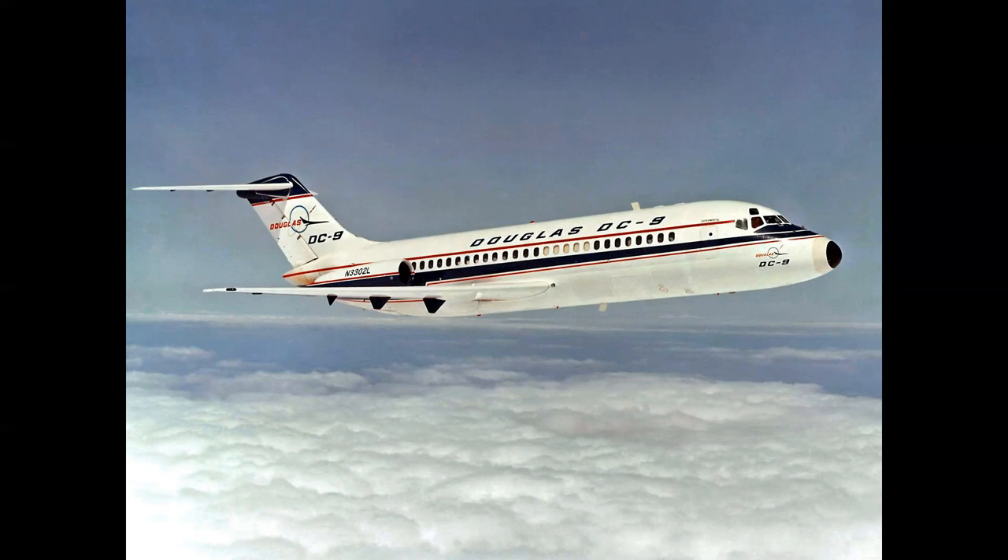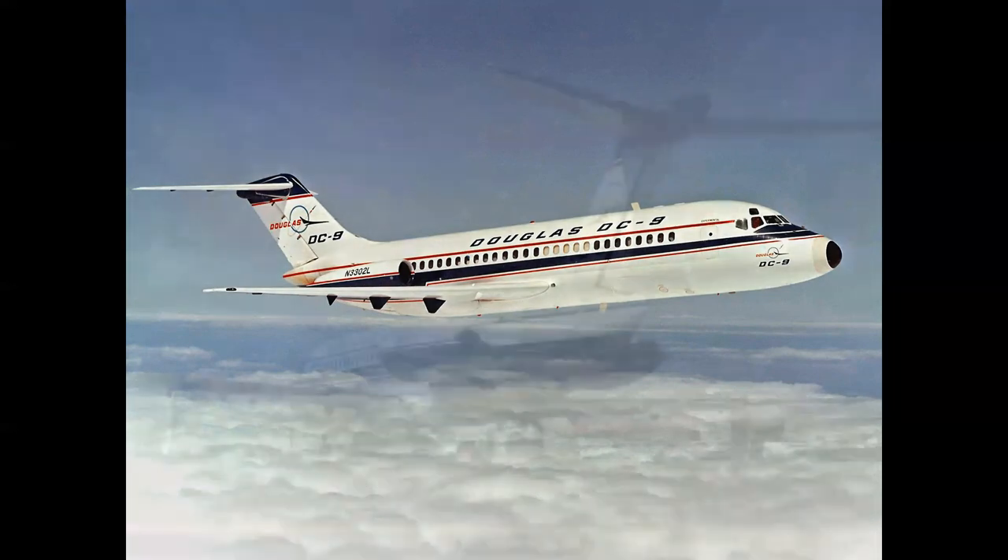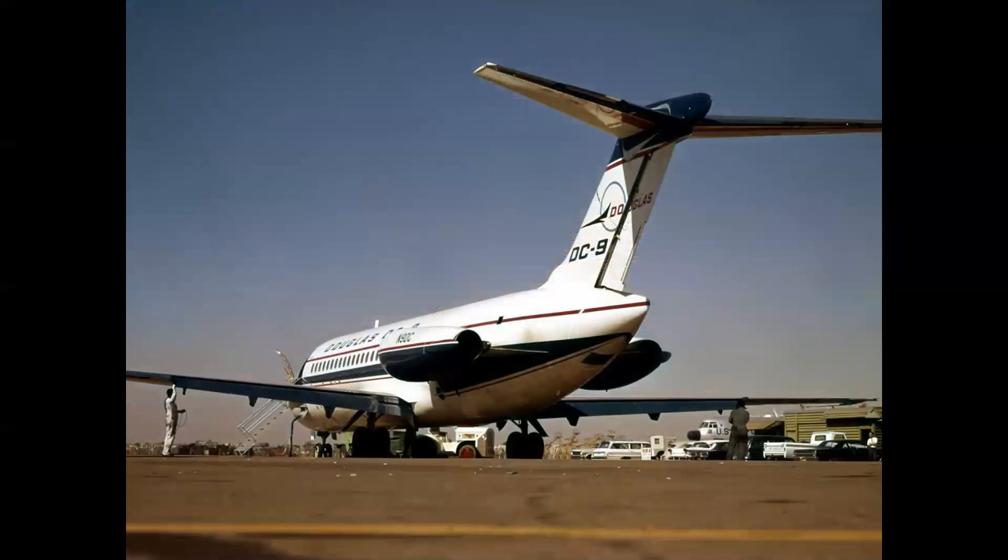The DC-9 brought jet travel to smaller cities throughout the United States and the world. It was a T-tail rear-engine airplane with two key advantages: the rear engines put the noise behind the airplane, resulting in a much quieter cabin, and the T-tail allowed a clean wing — efficiency was increased significantly by not having engine pylons hanging from it. The forward air stair folded into the lower part of the door, and combined with an APU, the airplane was self-sufficient — it could land at a small airport, board passengers without jetways, and start engines without a huffer cart.